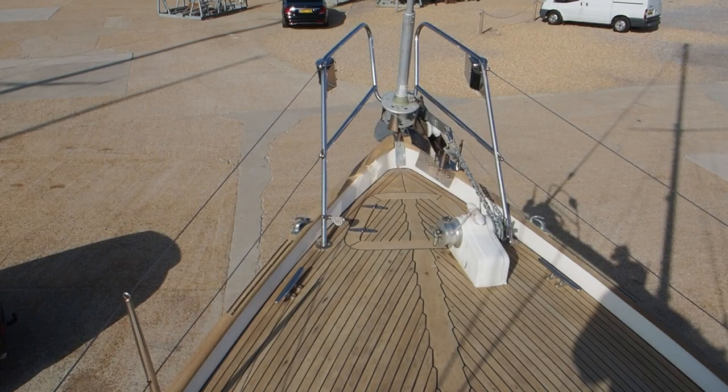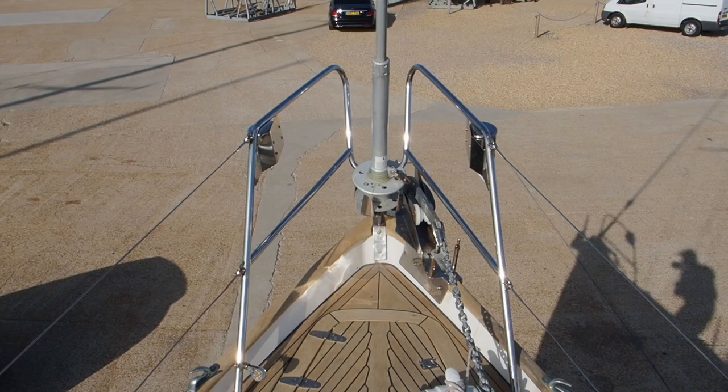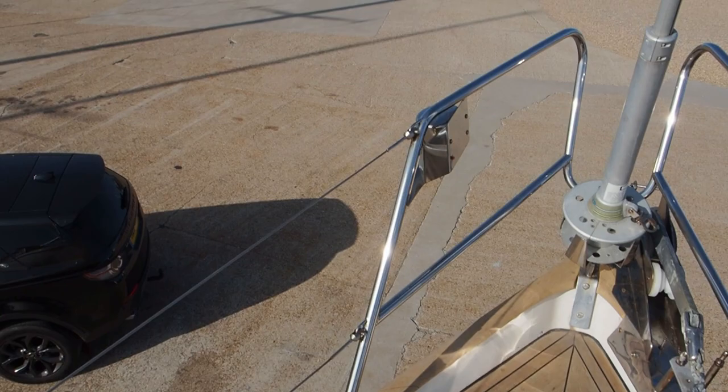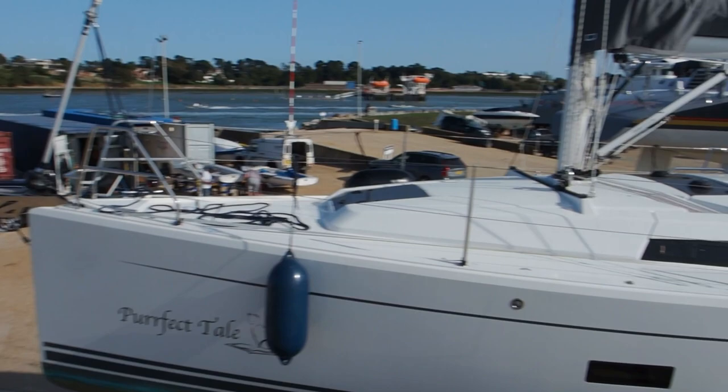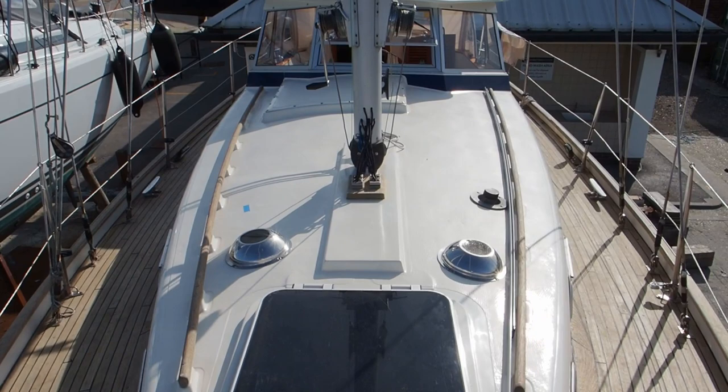You're not going to believe this when I tell you, but she's a 1978 boat and you wouldn't think it to look at her decks, which I understand are original — so clearly they don't make them like they used to. Full details of the boat will be on our website at www.jryachts.com, and the purpose of today's video is just to give you an introduction to Summer Wind, let you see how she's set up, how she's laid out, and what she's about. I think she is a really interesting boat.